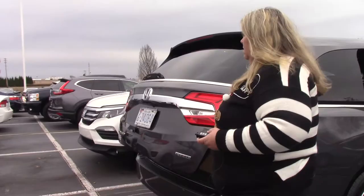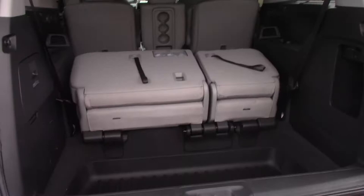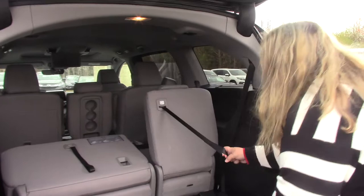Come back here to the back end. One thing we may not show you often enough is the fact that this vehicle has a vacuum in it. It also has the storage in the back seat, and you have the magic fold seat.